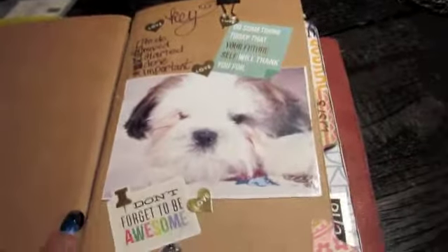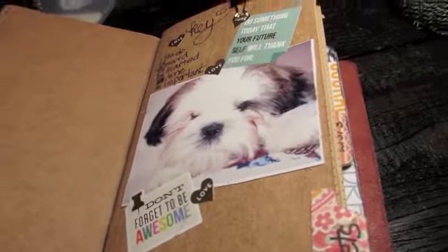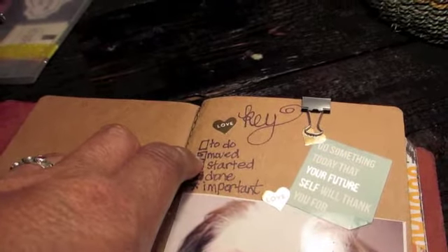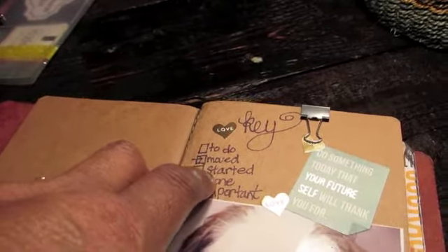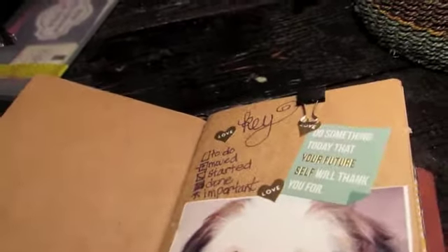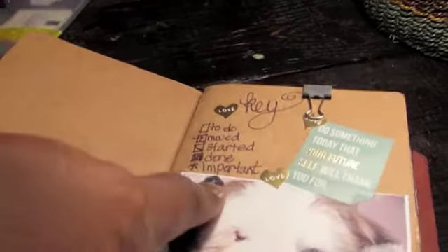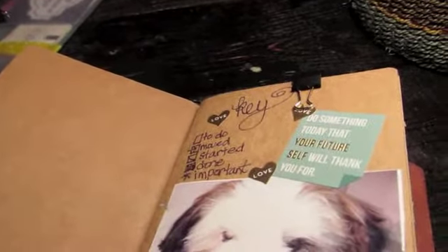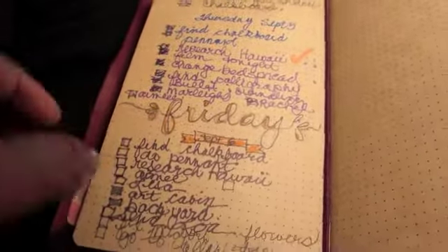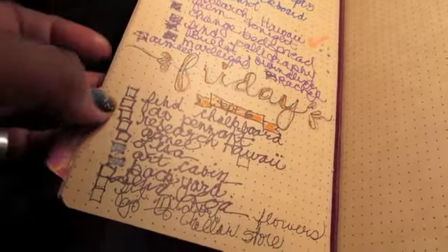This one is the bullet journal. This is what I just couldn't wrap my head around - I didn't get it. This is my key: if it's something to do, it has a square around it; if it's moved to the next day, it has an arrow through it; if I've started it but not finished it, it has a diagonal line; if it's done, it's scribbled out; if it's really important, it gets an asterisk; and if I'm no longer dealing with it at all, I just put a line through the whole thing. So today is Friday and I have to fill in. I will sit tonight and fill in all the things that I did.